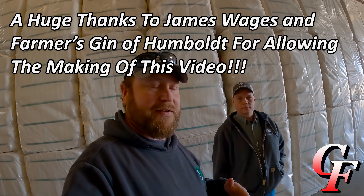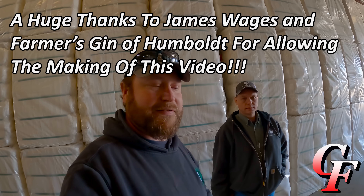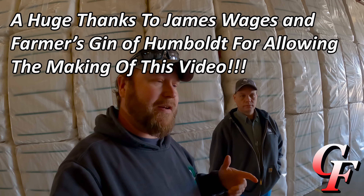That's going to do it for this video. We've shown all about the cotton ginning process, and along with our other video on how a cotton picker works, now you know how cotton is grown, harvested, and ginned. Thanks for watching — we'll be back again soon.